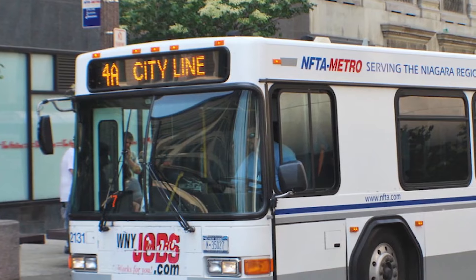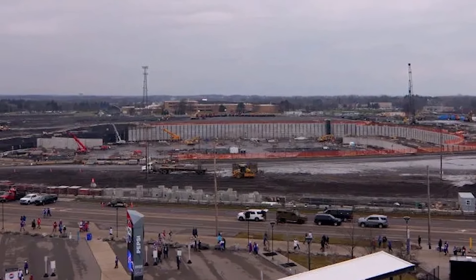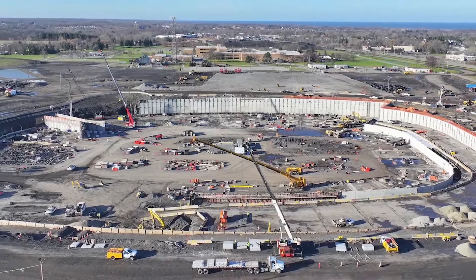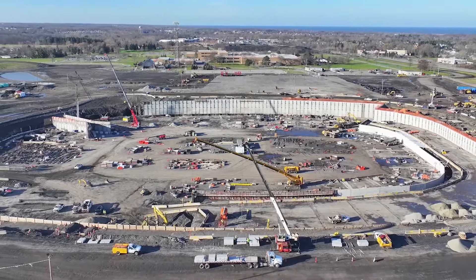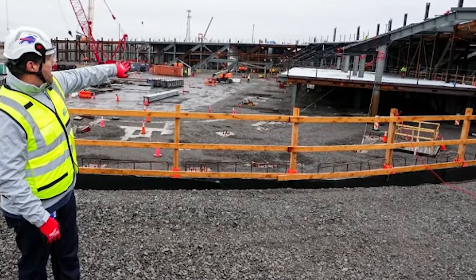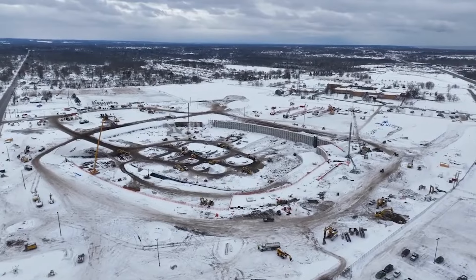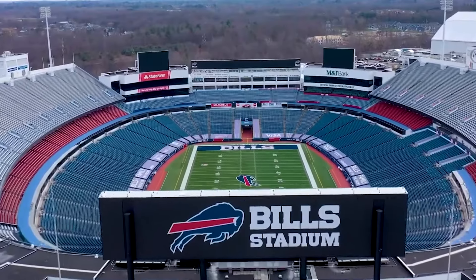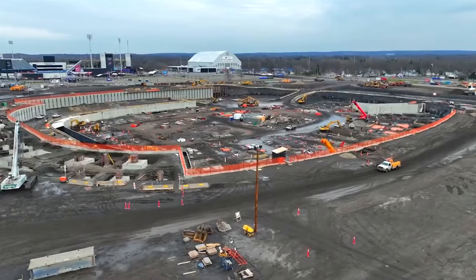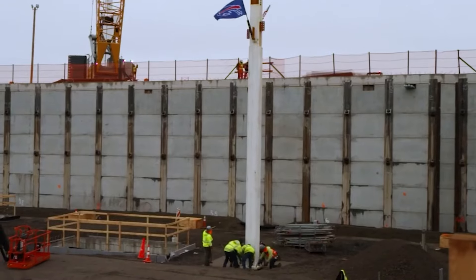With Terry and Kim Pegulas' net worth sitting at around $6.8 billion, this stadium likely boosts their assets even more, considering they'll own it outright while only covering half of the costs. When the Pegulas hinted at moving the franchise to a different city like Austin, New York wasn't about to let that happen. The governor quickly stepped in, allocating $418 million from overdue Seneca Nation casino funds to the stadium project — though that still left more than $400 million to be covered by other New York tax dollars.